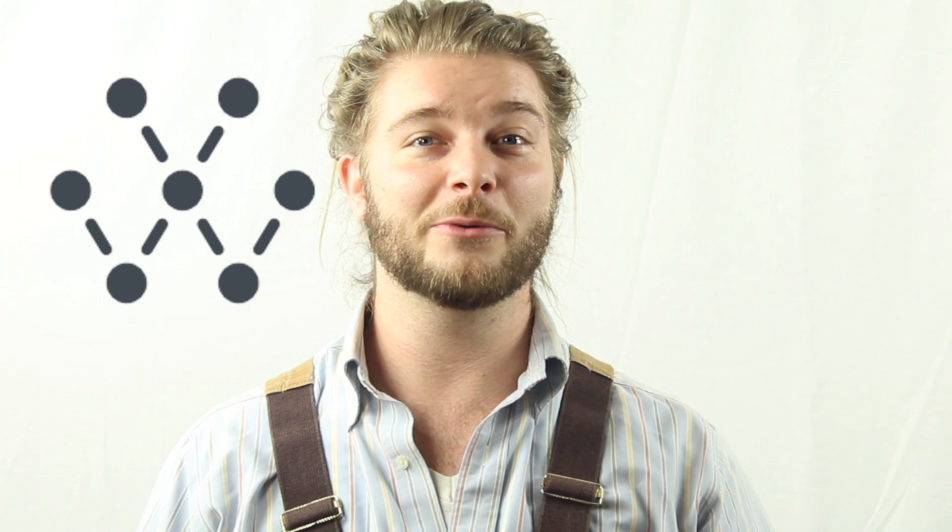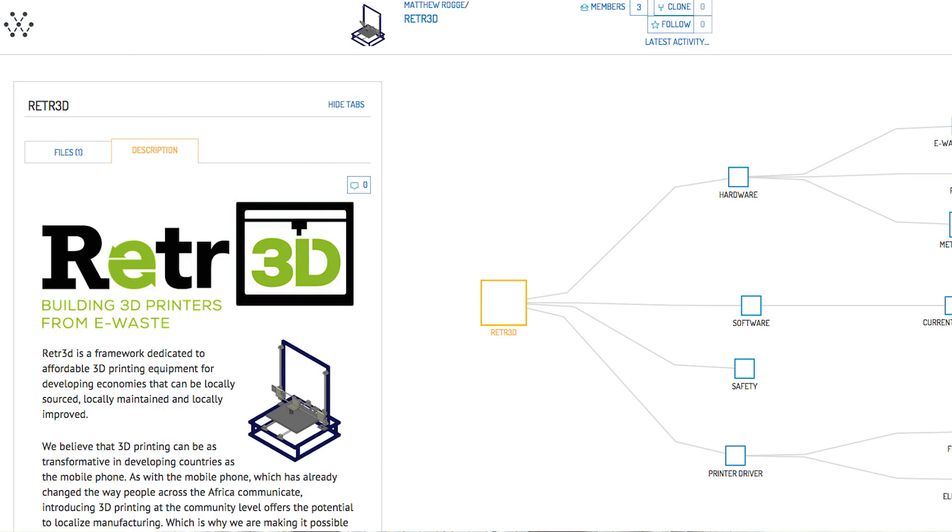Mevolver is working on a really cool project called RETR3D where third world communities can build 3D printers from actual waste found in the Nairobi dump sites. You just type in the dimensions of the piece of trash you found and then a series of Python scripts will use FreeCAD to design the remaining pieces needed to build a fully functioning 3D printer.